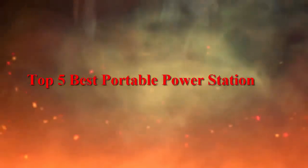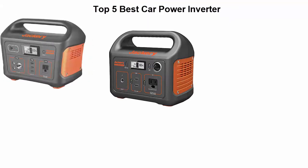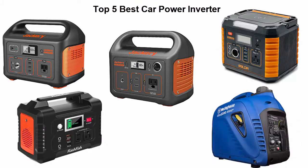Top 5 best portable power stations. We are going to check out the top 5 best portable power stations available right now. This list is based on my personal opinion and I try to list them based on price, quality, durability, and more. If you want to see their price and find out more information, check out the link down in the description and comment section below.